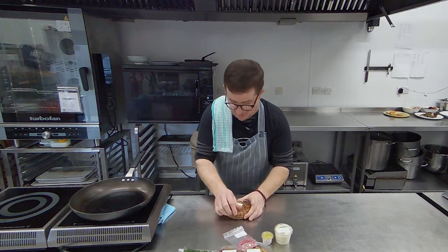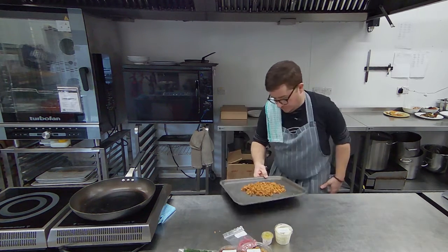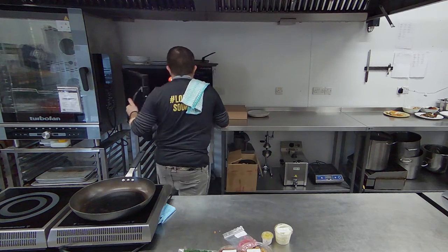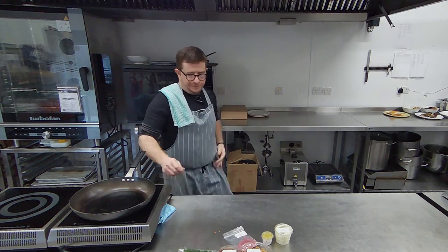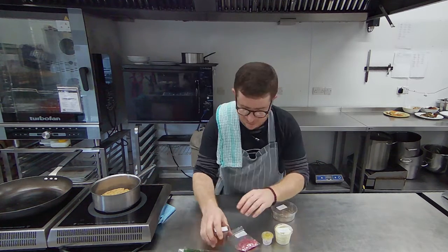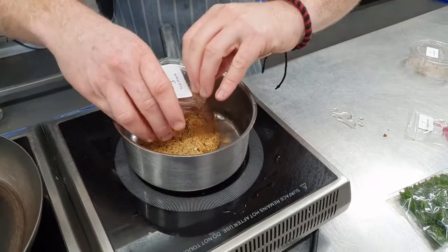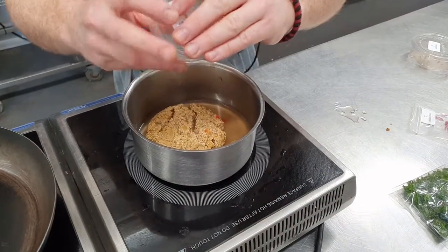We're going to pop this in the oven — that oven's on about 170. Then we're going to get that paste in there, just pop it on a semi low-ish heat and then that's going to go in.